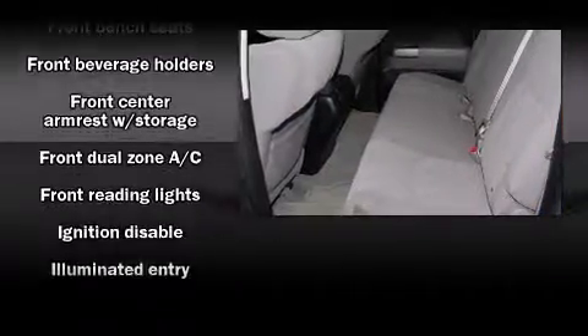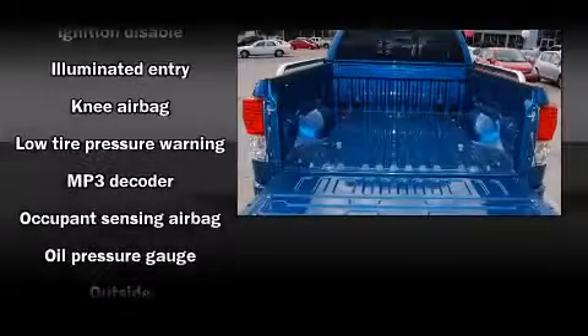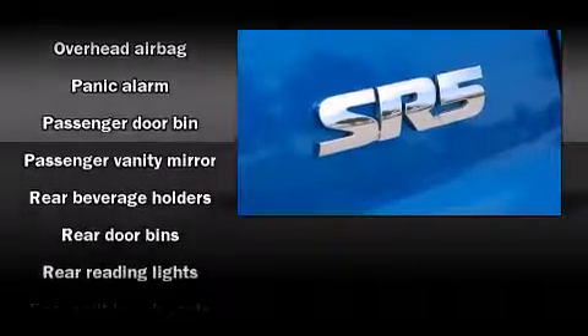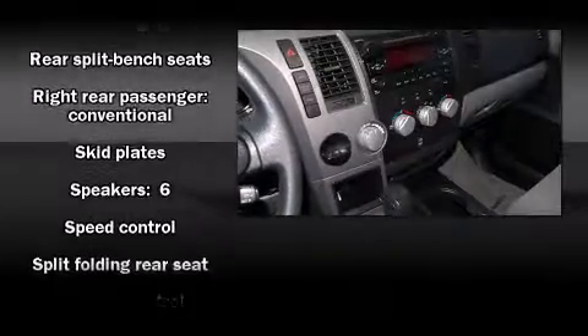Safety equipment has been integrated throughout, including head curtain airbags, front side impact airbags, traction control, brake assist, a panic alarm, and four-wheel disc brakes with ABS. For added security, Dynamic Stability Control supplements the drive train.